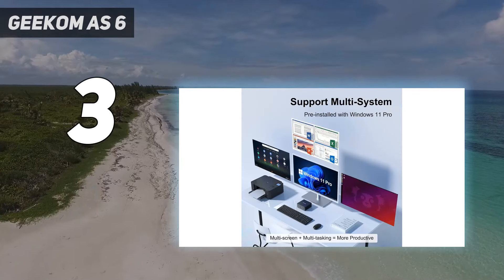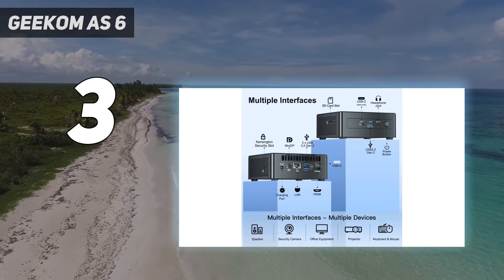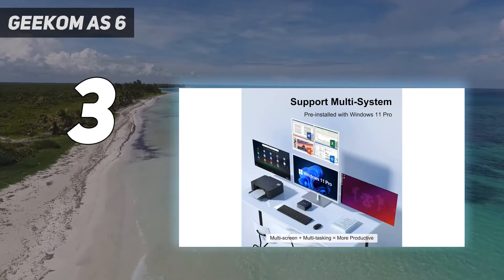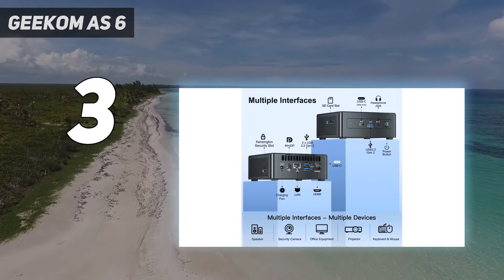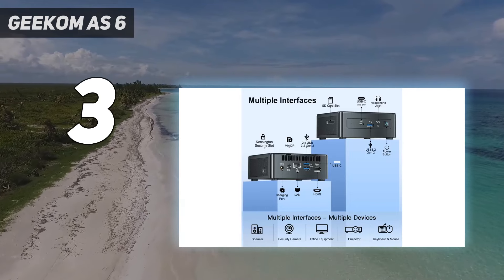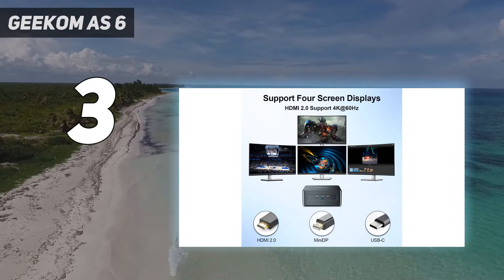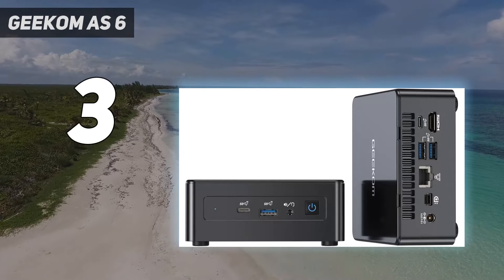With an asking price between $659 and $749 depending on the processor SKU, this isn't a cheap design, but it represents good value for a machine with 32 gigabytes of RAM and 1 terabyte of storage as standard. For those wanting a high-performance NUC system that can take on most office challenges, the Geekom AS6 is yet another practical option.